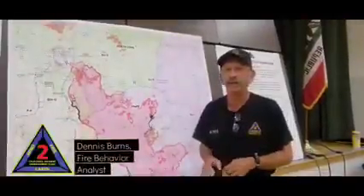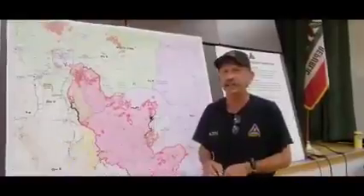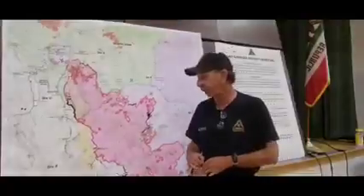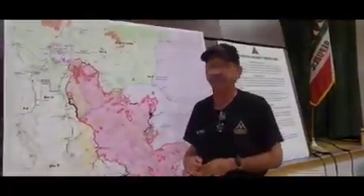Good afternoon. Dennis Burns, Fire Behavior Analyst for California Interagency Incident Management Team 2, with your October 9th afternoon update of the KNP North Zone Fire.